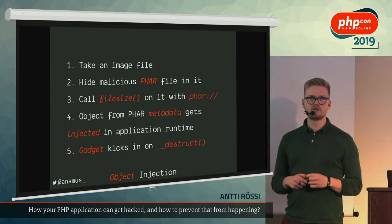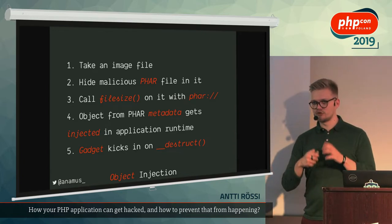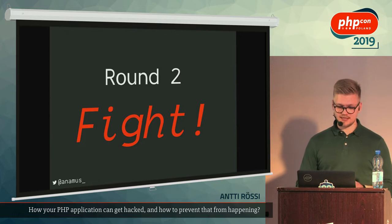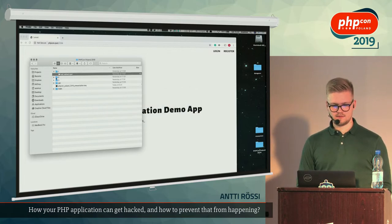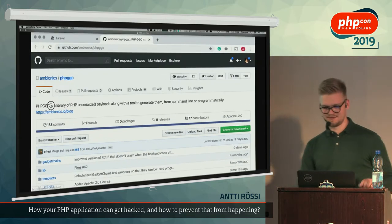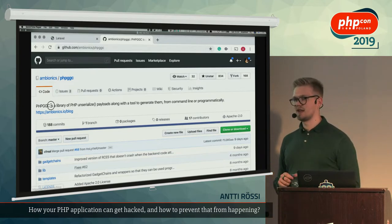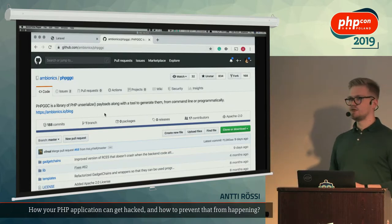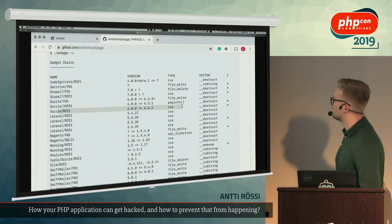Getting this far is not really hard. The object hidden in the metadata of our malicious archive gets injected into the application's runtime. If we have a working gadget at that point, it kicks in on `__destruct`, which usually runs immediately since there are frequently no more references to those objects left in memory. The destructor runs at the end of the PHP lifecycle before the response is returned. This in theory is how an exploit would work — and this in practice is how an exploit like that will work.